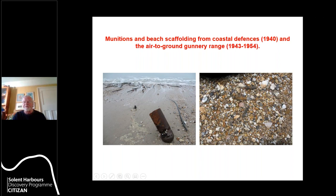I'd like to thank the CDAS team for their stalwart work, the RSPB for giving access, James Kenney, Archaeology Southeast, and the Citizen team for professional support, and Luke Barber of Sussex Archaeological Collections who has edited a publication we hope will appear in 2020 in his volume. Thank you very much.